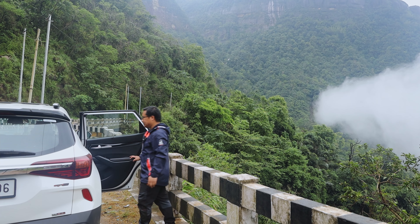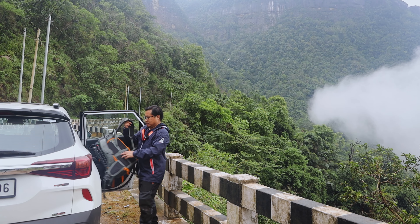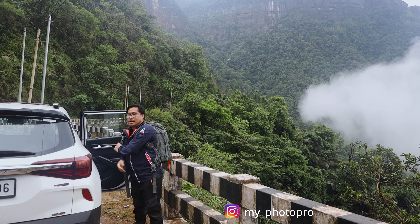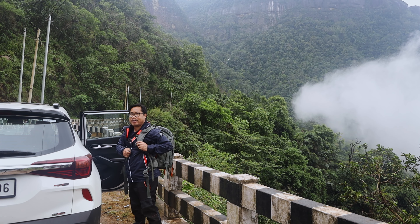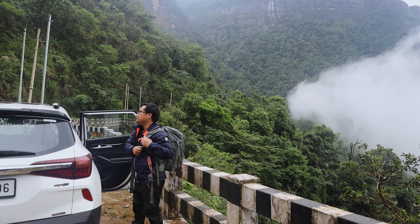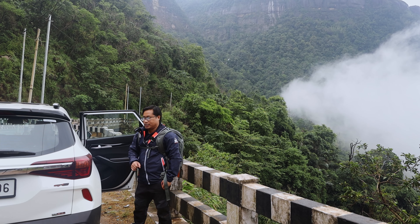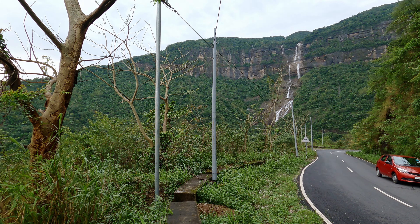Hello everybody, welcome back to another video in the land of waterfalls, Cherrapunji. This is the second most wettest place on planet Earth. A few weeks back I visited this waterfall called the Kinrem Fall — the tallest waterfall in Cherrapunji. I decided to come back because two weeks ago the conditions were not good enough to photograph, the sky was boring and a little hazy.